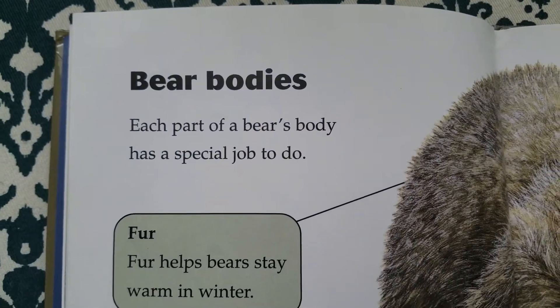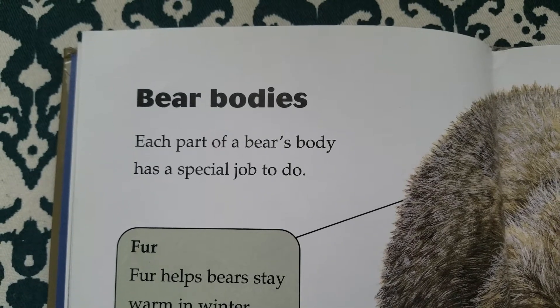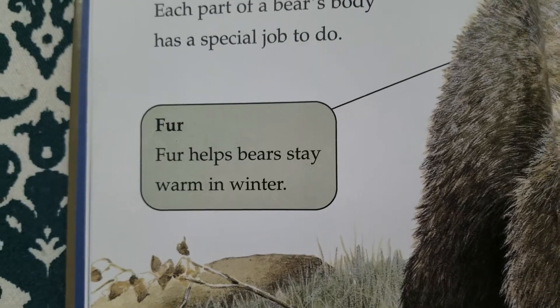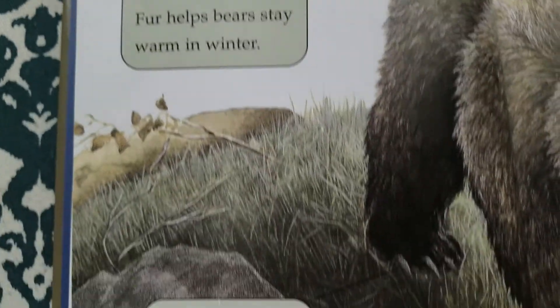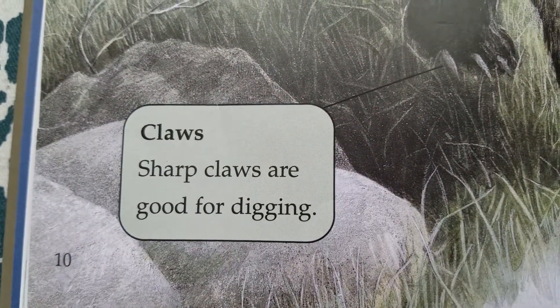Bear bodies. Each part of a bear's body has a special job to do. Fur. Fur helps bears stay warm in winter. Claws. Sharp claws are good for digging.